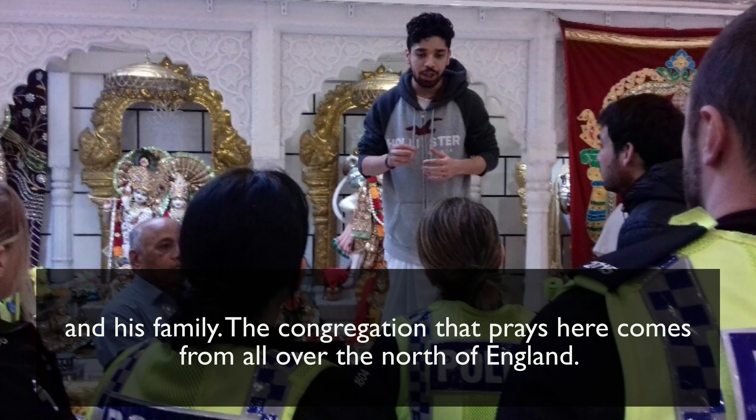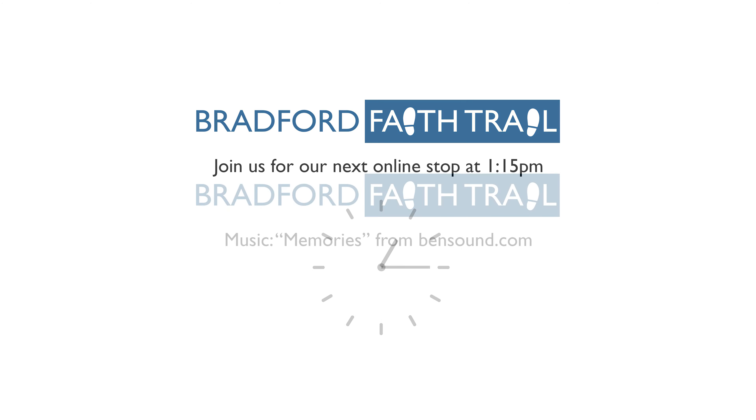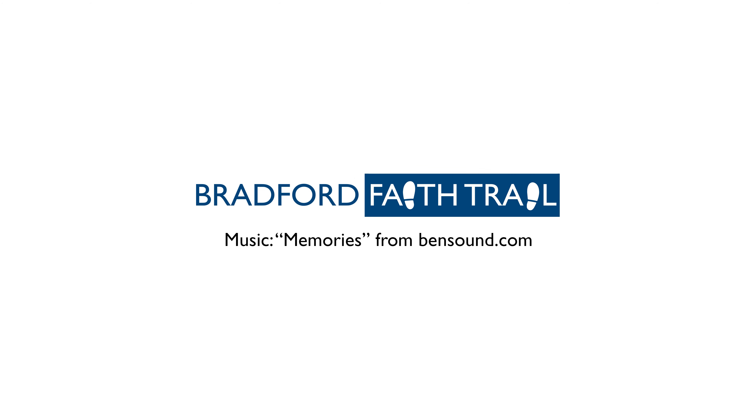The congregation that prays here comes from all over the north of England. Please join us in an hour as we arrive at the next place of worship on the Bradford Faith Trail. Thank you for joining us.